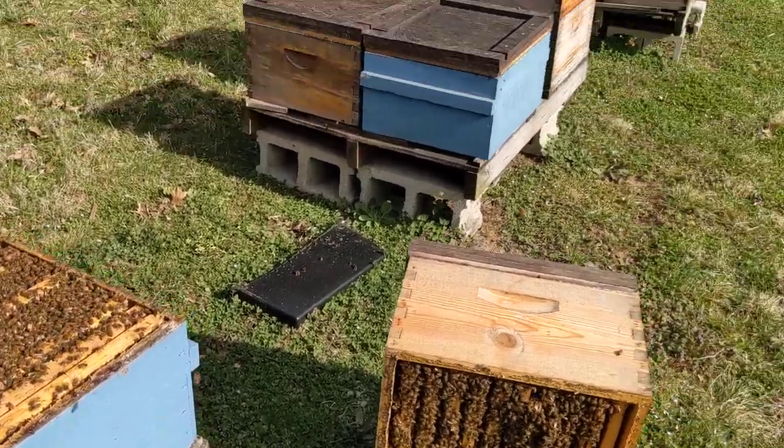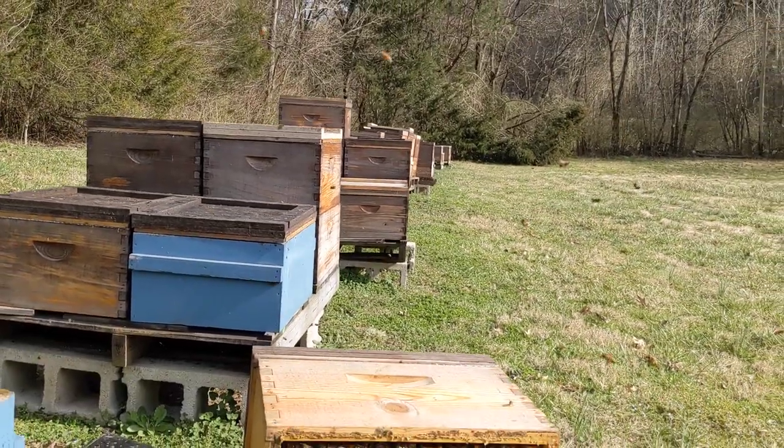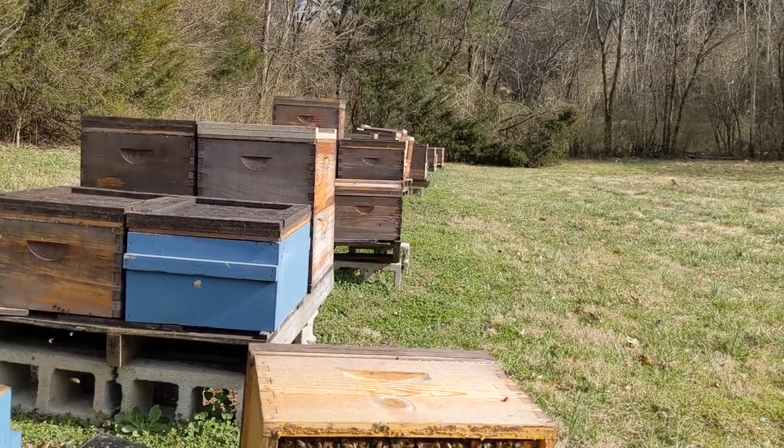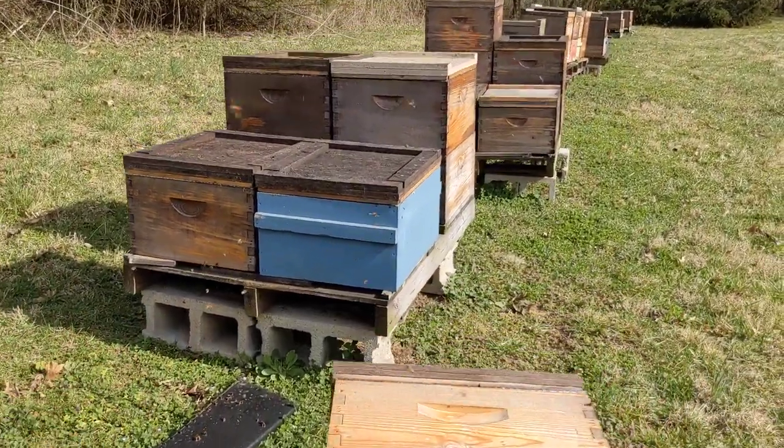Hey, it's Kamen Reynolds, and I'm just going through this bee yard right here. I don't know how well you can see the bees foraging, but they're just really going at it today. We've had some nice weather, about 70 degrees, and we have little colonies here, big colonies.